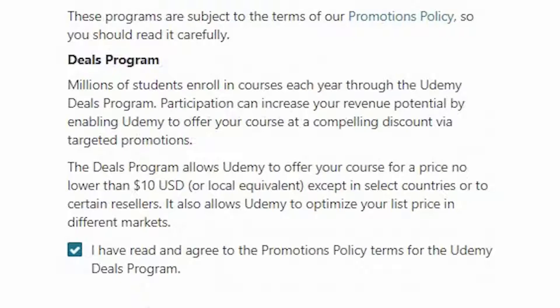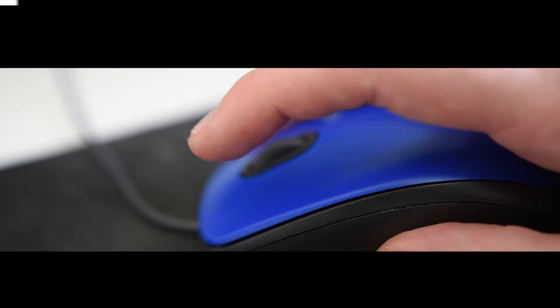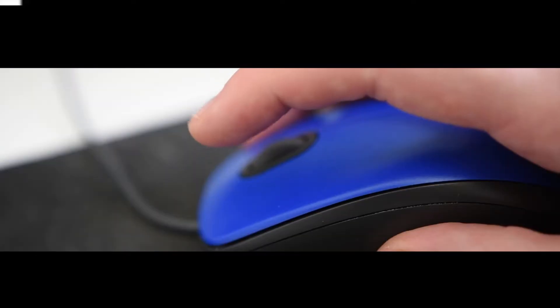Udemy promotional agreements - should you opt in or should you opt out? This might seem like a tricky decision to make if this is your first course, but hopefully after watching this video, you'll soon realise that the decision is pretty simple.